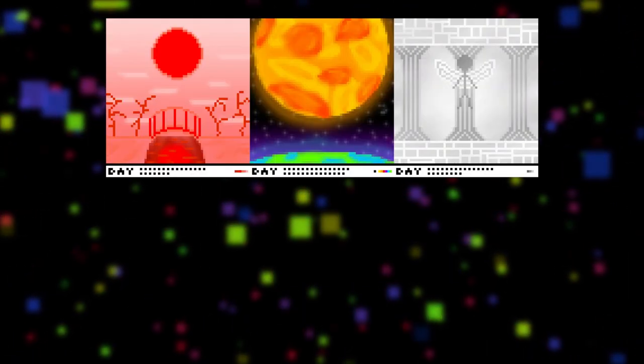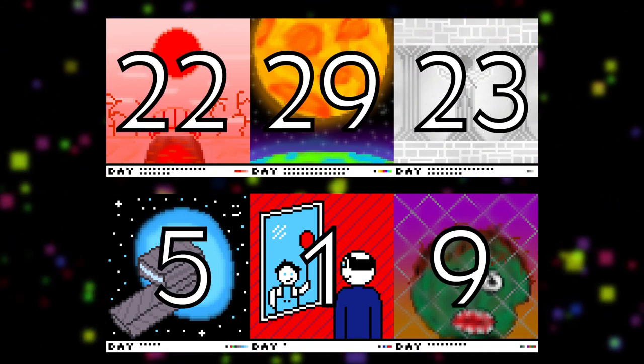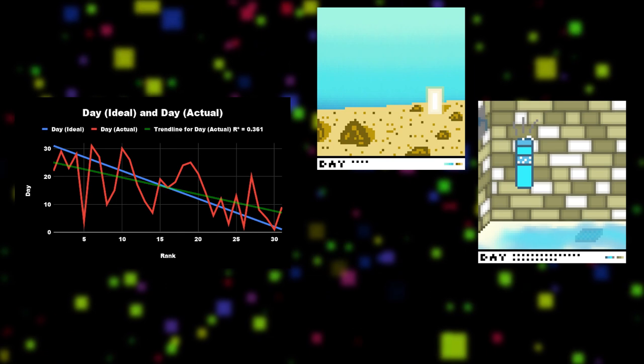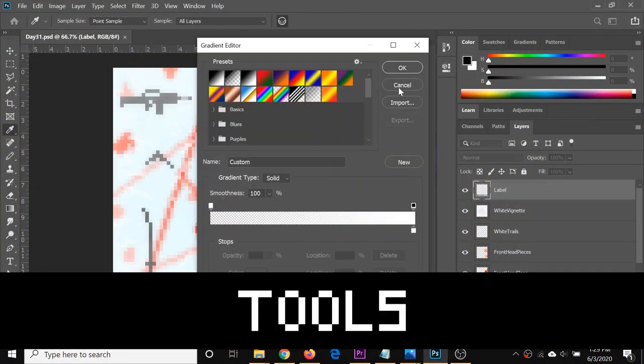Looking at the three best and three worst pieces, we can see that the three bests come from the second half of the month, while the three worsts come from the first half. There are some outliers in the data, such as day 4, day 25, and day 20, but the overall trend is conclusive. After about four days of experimentation, I started to take advantage of some of Photoshop's tools, such as gradients, shapes, and blurring.